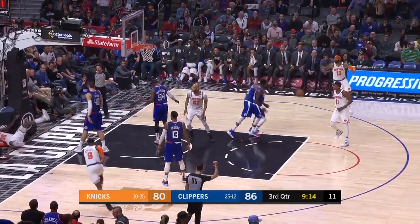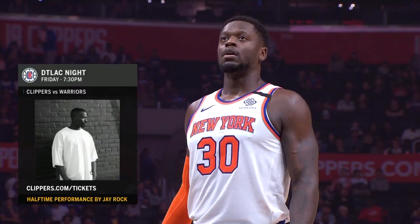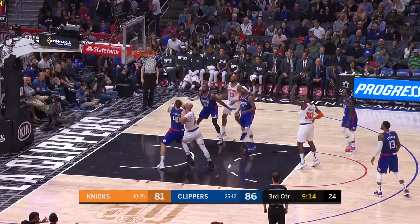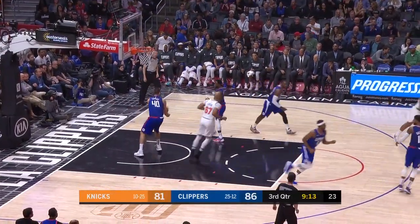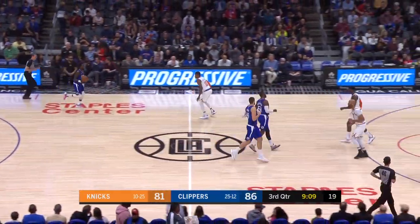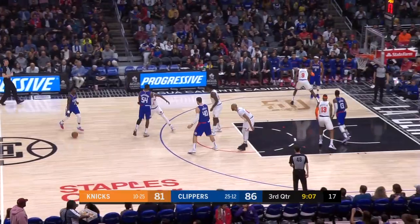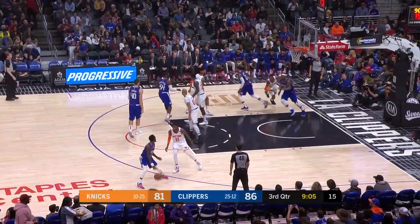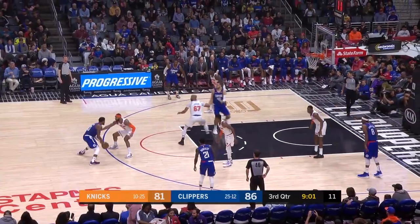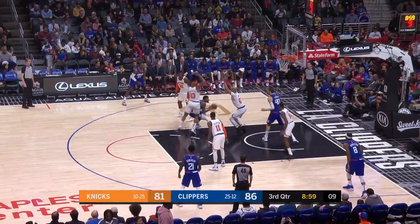That's a little hot pursuit to give to Randall. 86-81, and both teams have had a double-digit advantage, with the Clippers the last to do it.